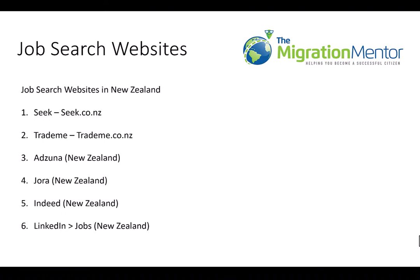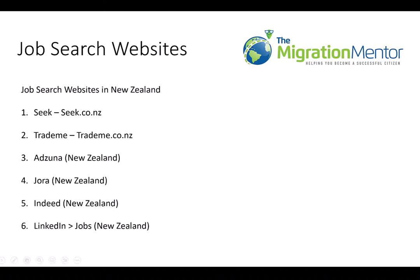Something important you need to know: do not apply for these jobs once you find them. It's very ineffective — you have a one to two percent chance of getting through. Instead, use this as your research to look for which companies are actually looking for migrants and can sponsor migrants in New Zealand.